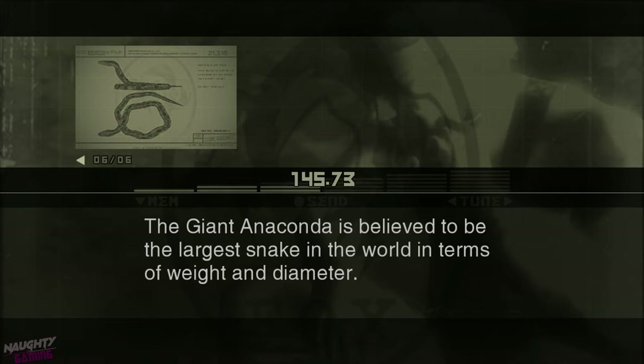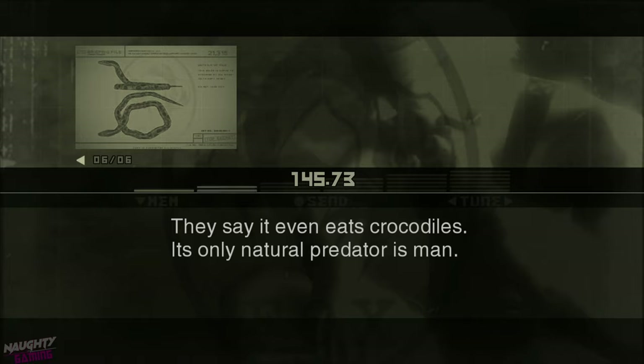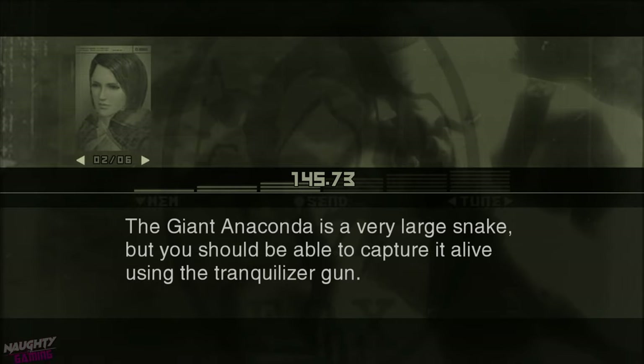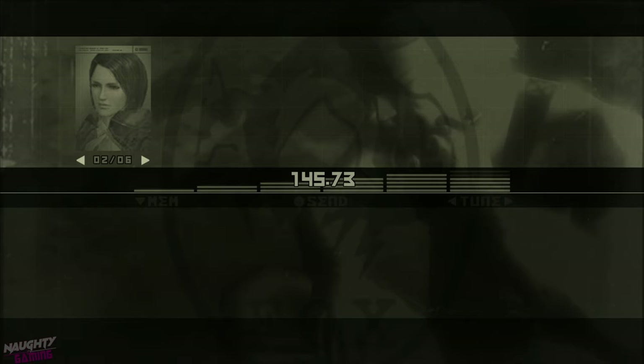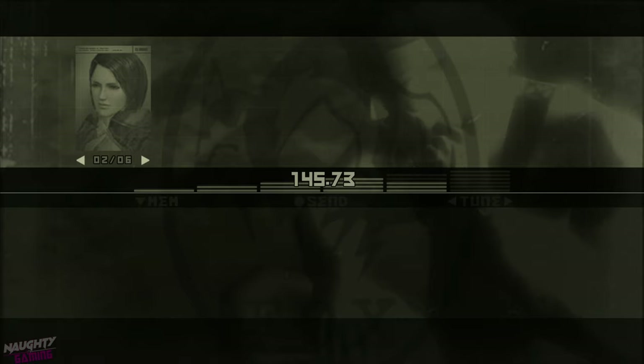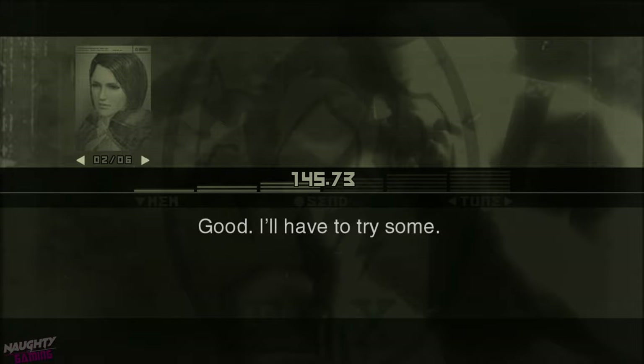The giant anaconda is believed to be the largest snake in the world in terms of weight and diameter. It's not poisonous, but its large size makes it extremely powerful. They say it even eats crocodiles. Its only natural predator is man. And snake. The giant anaconda is a very large snake, but you should be able to capture it alive using the tranquilizer gun. So how does it taste? I knew you were going to ask me that. Glad I didn't disappoint you. The guide says it tastes all right. Good. I'll have to try some.